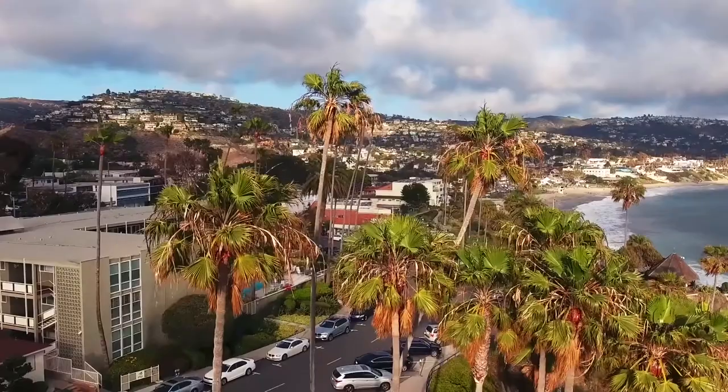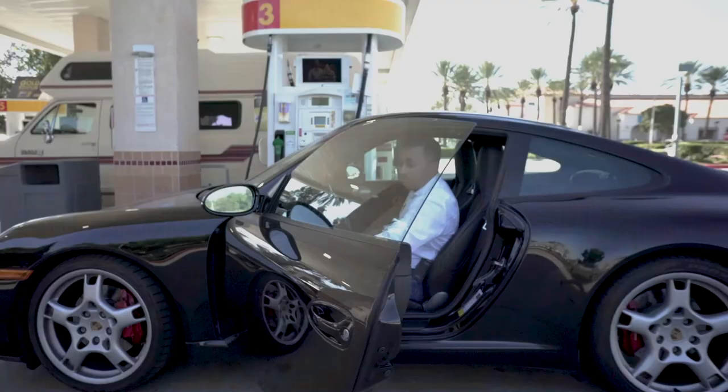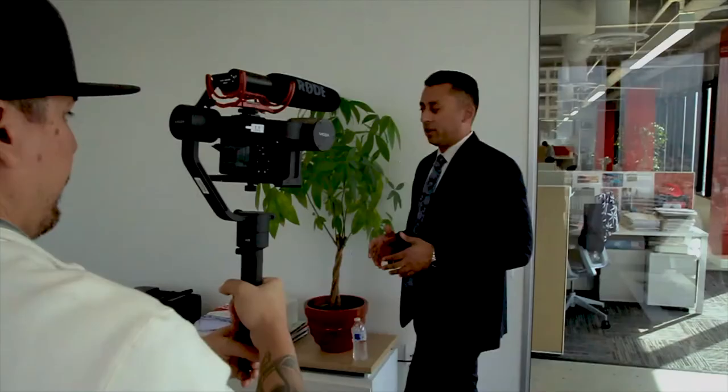Hey everybody, my name is Karthik Subramaniam. I'm a real estate entrepreneur here in Southern California. I'm the founder of a very large real estate education company. I absolutely love what I do. I have a passion for the business and I'm happy to have found it.